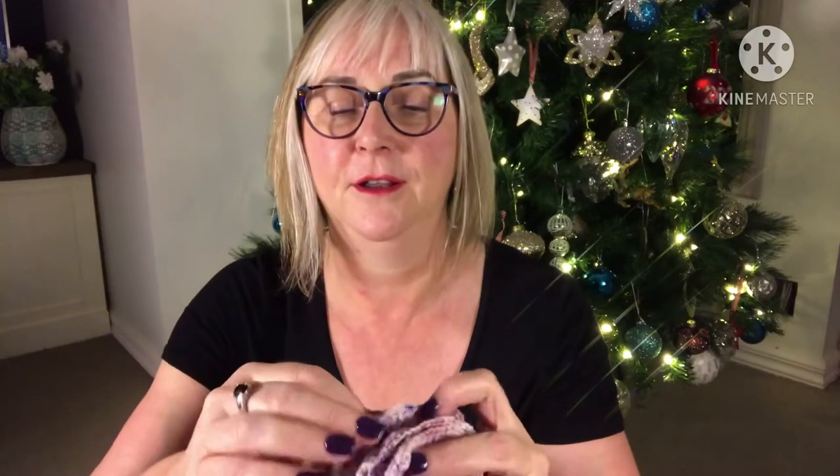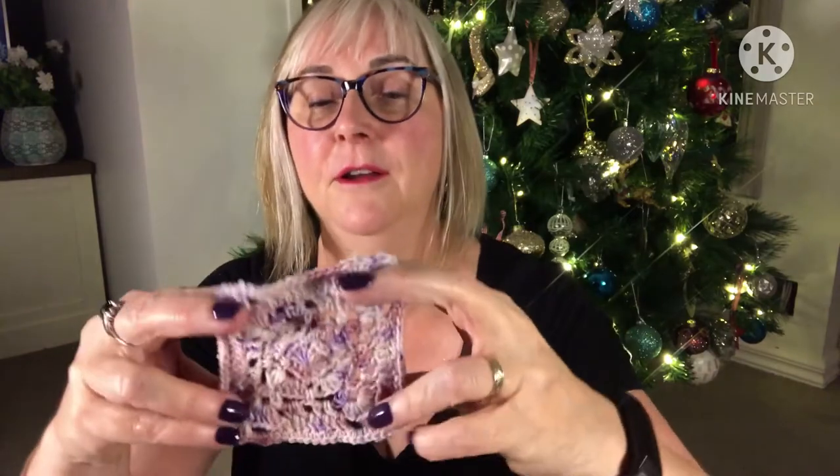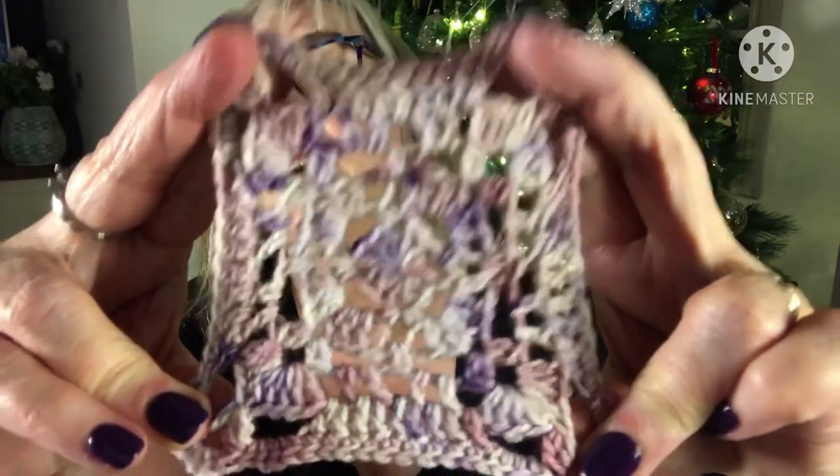I've got this amount of yarn left and I managed to get one, two, three, four, five — so I got five little squares. And that's the Melbourne Rachel Carmona Vibrant Vintage CAL, and Melbourne's from the 2020 reboot.